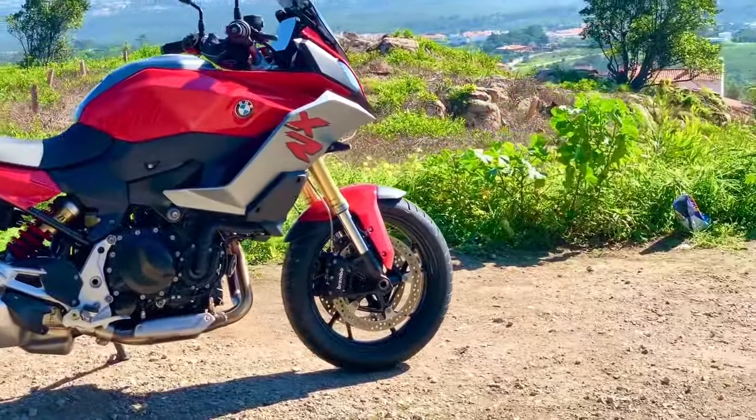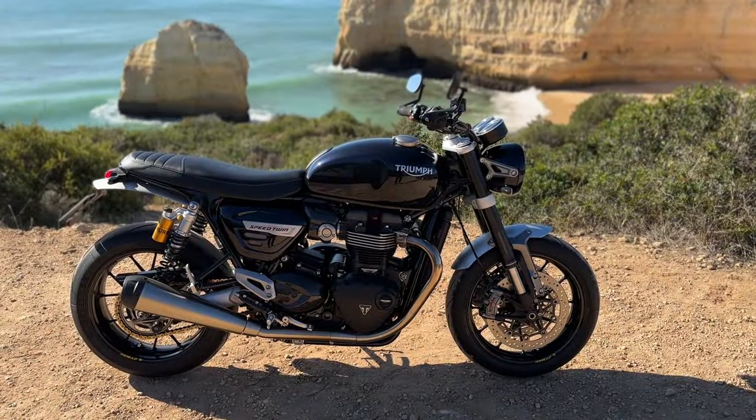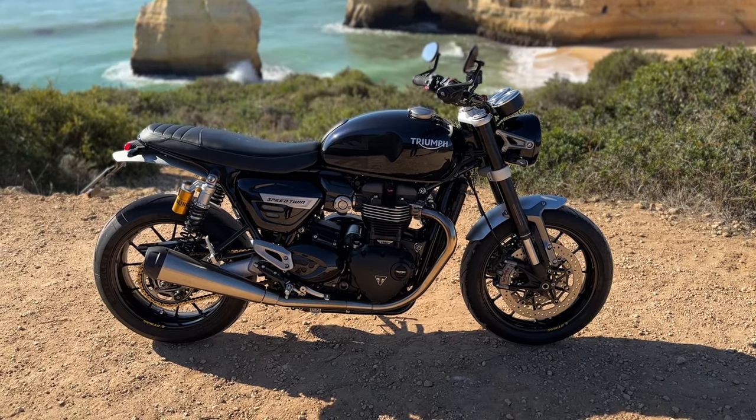Over the years I've bought more accessories for my bikes and my cars than I'd care to admit to, especially to Mrs RM. Most of them, if I'm perfectly honest, were completely unnecessary and therefore absolutely vital.